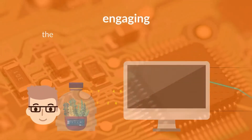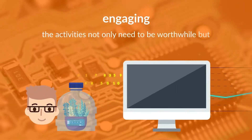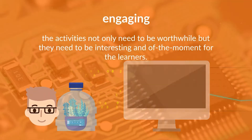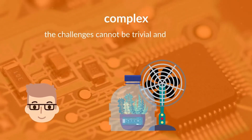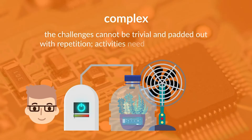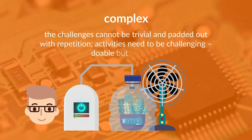Engaging. The activities not only need to be worthwhile, but they need to be interesting and of the moment for the learners. Complex. The challenges cannot be trivial and padded out with repetition. Activities need to be challenging — doable, but not easy.